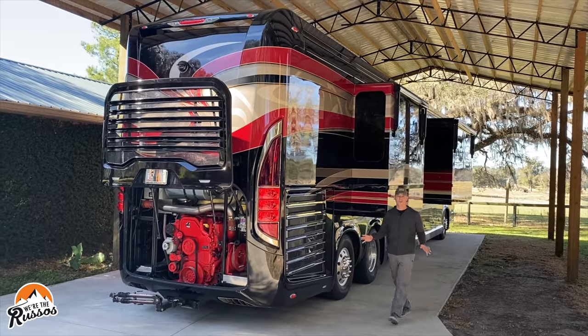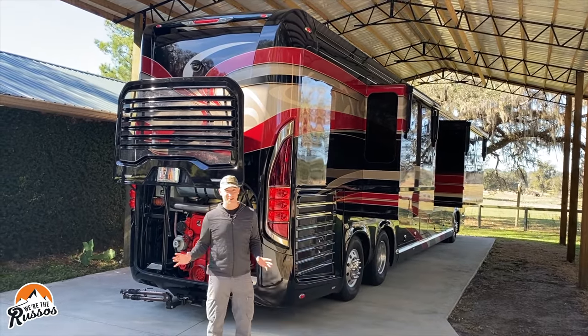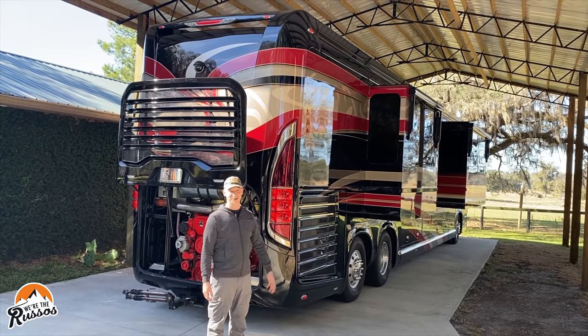This is our friend's motor coach and they've been generous enough to let us borrow it for the afternoon. We don't get to take it out camping, but we get to go through it and look at all the different features.